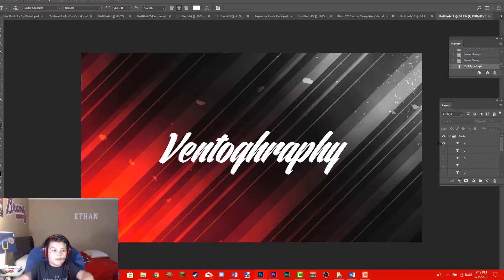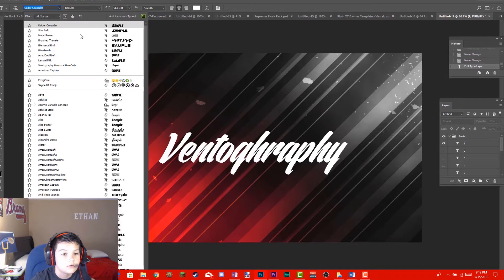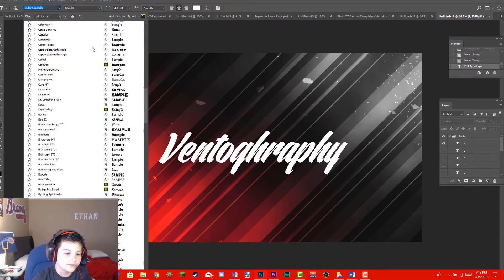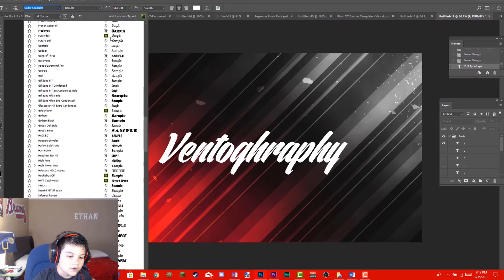This video is just to help you guys figure out what fonts to download, like I always struggle with even though I have hundreds of fonts already. I'll show you guys how many fonts I have — I've downloaded so many it's insane.